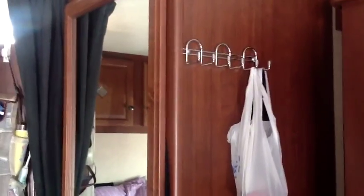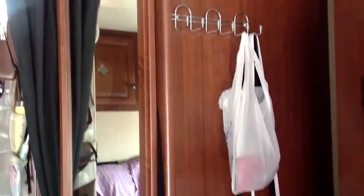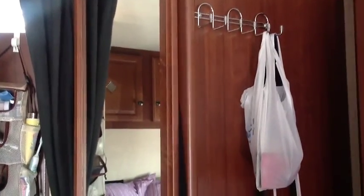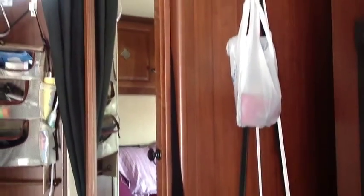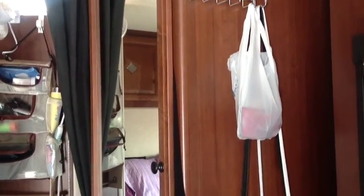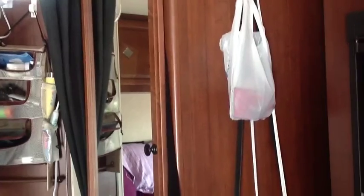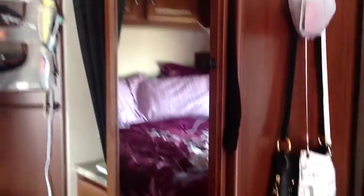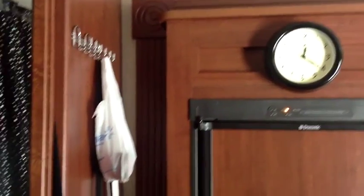I put this little rack holder thing up here where we hang our little jackets. I actually had to put screws in there because it was just not working out with the Velcro and the sticky stuff. Because it's so hot here in Louisiana, it's always coming off. So most of the things that I really want to keep up for a while, I actually have to screw in.